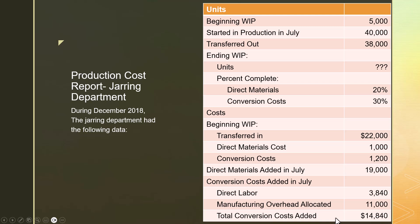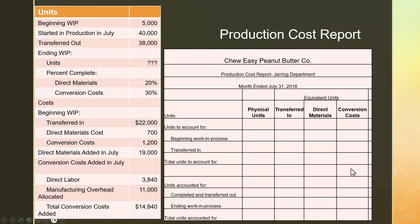This isn't the total cost of all units thus far — it's only the costs added by this jarring department: the cost of lids, jars, and labor for the people working in this department. Since we're the second phase of production, not the first, we're going to have a new column — the transferred-in column. That represents the costs transferred in from the peanut preparation department. In a process that's three, four, or five steps long, it would be the cost of everything that happened before it made it to your department.